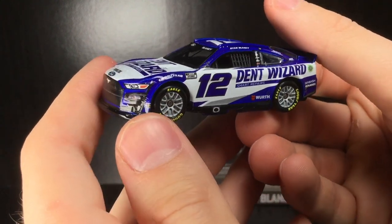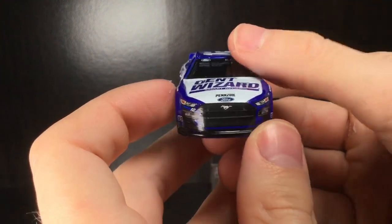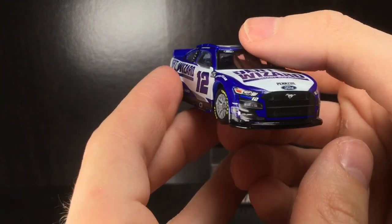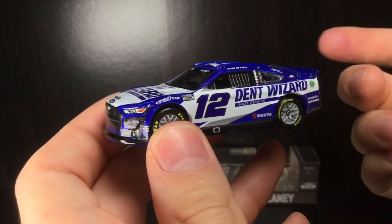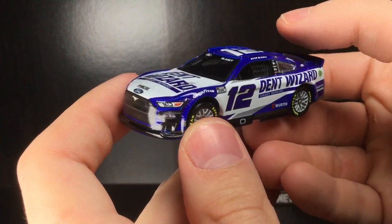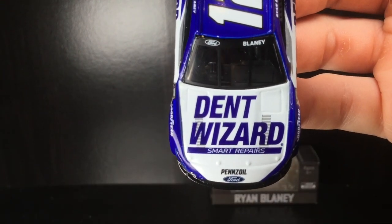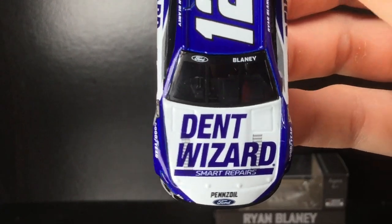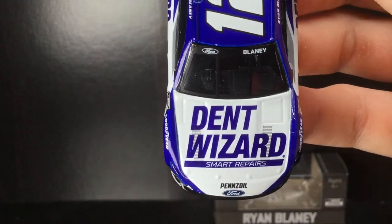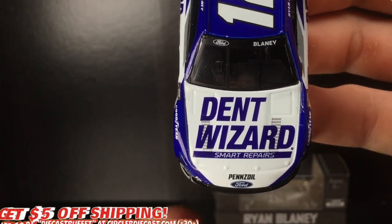Right out of the box and here she is in the studio. This is a pretty fresh looking paint scheme — definitely a new livery for the Dent Wizard company. They did sponsor Brad K for a couple years and Ryan Blaney, but with Brad leaving Team Penske, Ryan Blaney gets to pick up the sponsor. You can pick this one up from our friends over at Circuit Die Cast — check out that promo code down below to save on shipping.